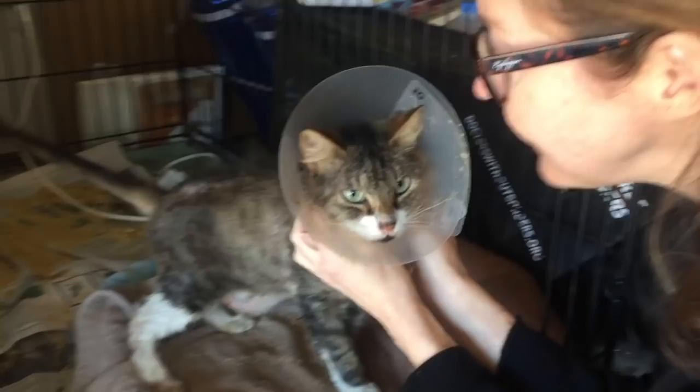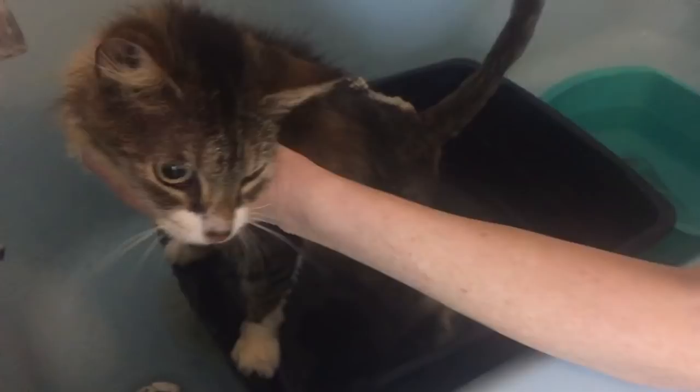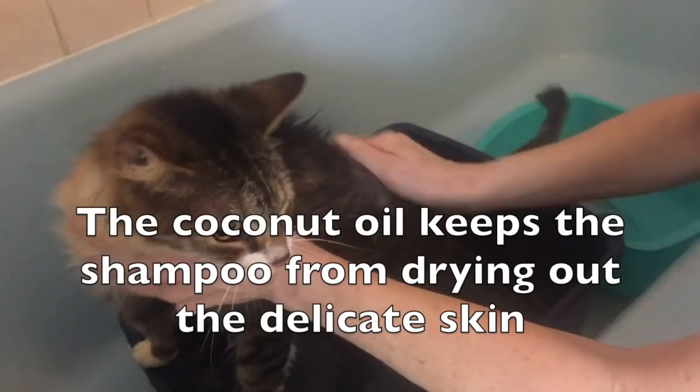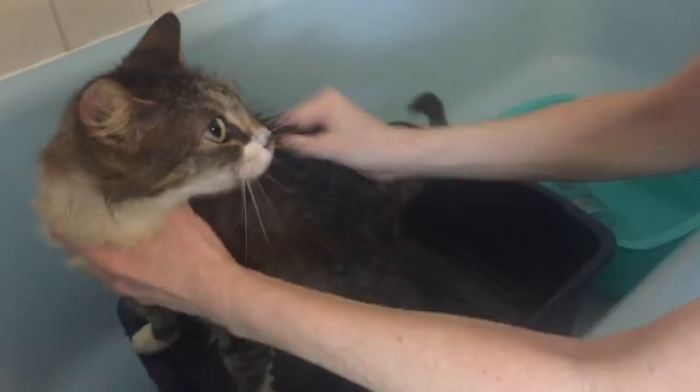Now it's time for the first of what will be Abby's three total baths over the next month. I massage in a mixture of coconut oil mixed with a couple of drops of baby shampoo, being careful not to rub too hard on her sore areas, and wash out all the dried blood and crusty skin. We don't want to leave any soap residue on Abby, so she's rinsed thoroughly with lots of warm water.